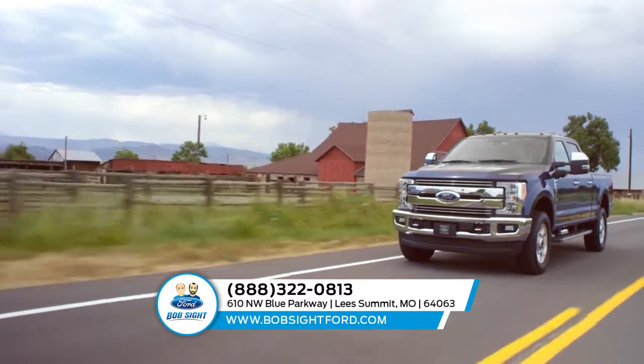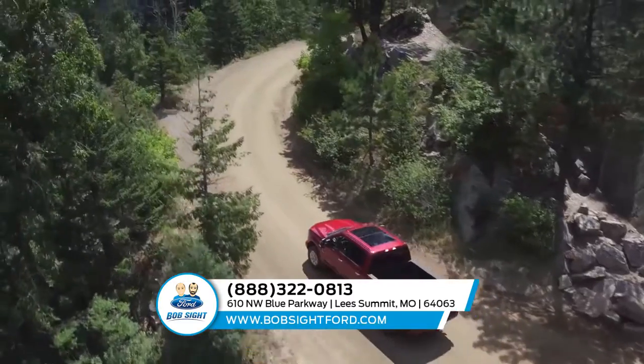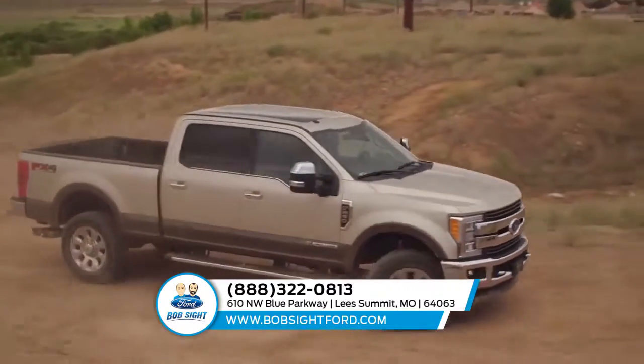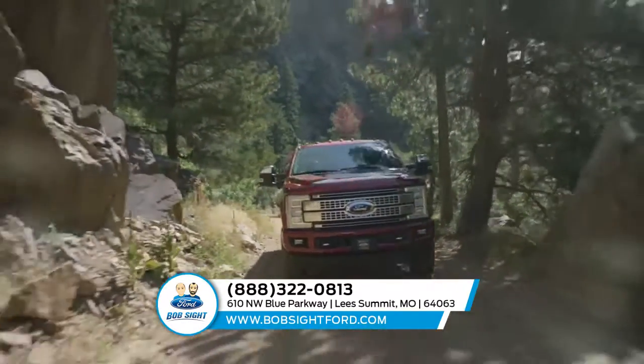With a torque shift heavy-duty six-speed select shift automatic transmission and a 6.2 liter flex fuel V8 engine, the Ford F350 Super Duty is a machine that can handle any task. In addition, it comes with incredible features like cruise control.